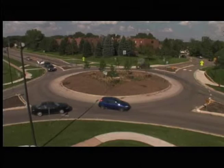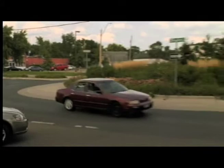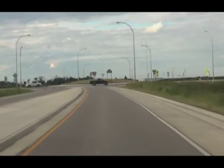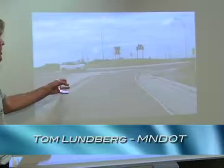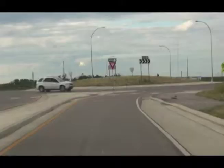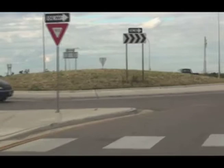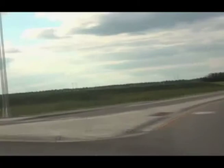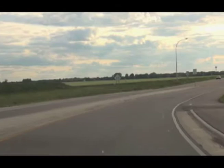Passenger cars have to go around it, which keeps speeds down. We're going to take a quick look at a video of our roundabout in South Moorhead to see how to drive it. Here we are coming up to the roundabout in South Moorhead. You can see the raised island in the middle, the curb and gutter on the outside, the crosswalk, and the yield sign coming up. You yield to cars already in the roundabout, and once they're by, you enter and go to the exit you need. In this case we're taking a left-hand turn, so we're going three-quarters of the way around and exiting out the other side.